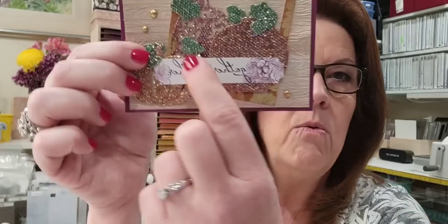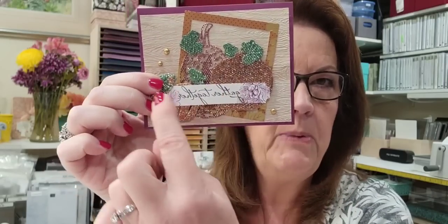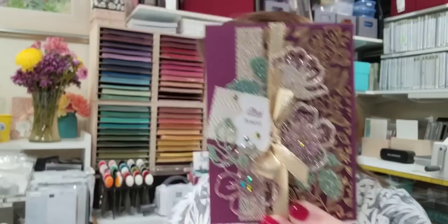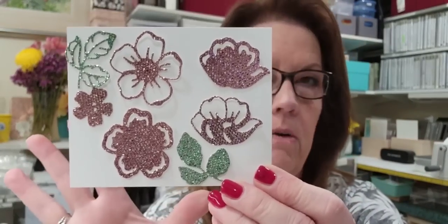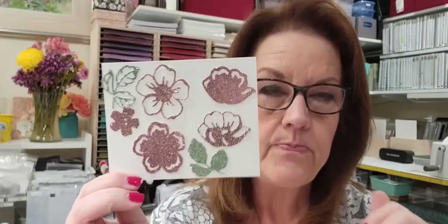Roxanne is asking if intricate dies are harder to cut with this paper. Right in the very center of that intricate pumpkin it didn't cut all the way through, so I put a leaf and greeting across the middle. But you can see the rest cut beautifully. For these harvest dies, all of those intricate pieces just fell right out — no problem whatsoever. I did two passes, back and forth, in my die cutting machine.